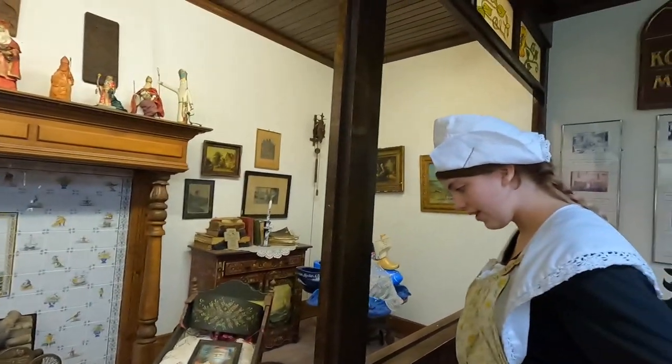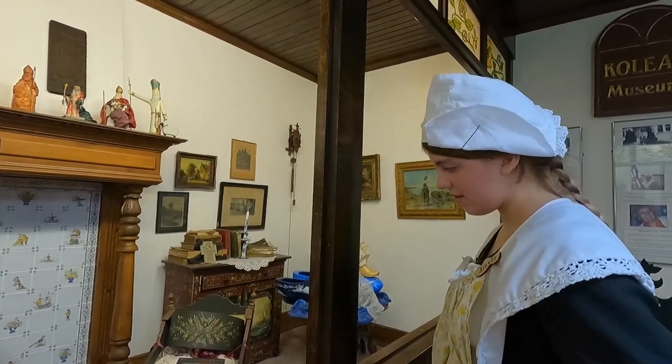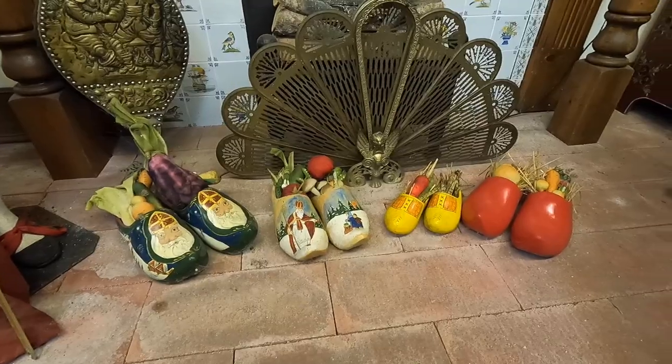Have you ever left cookies out for Santa? So that's what they would do for Saint Nicholas. In the Netherlands, they would leave fruits and veggies in their shoes. I never knew that.